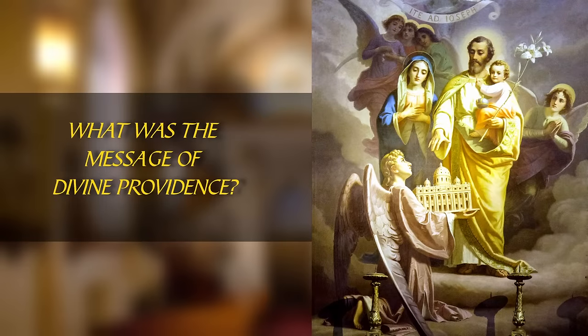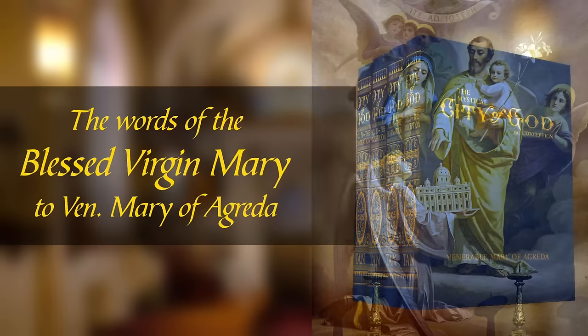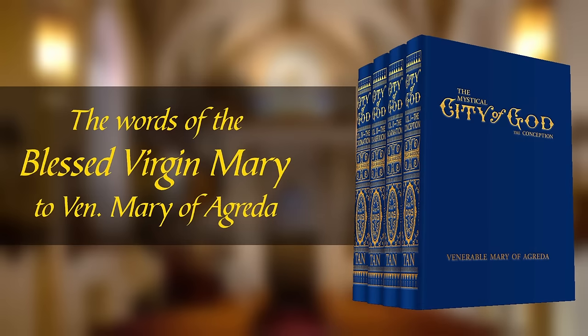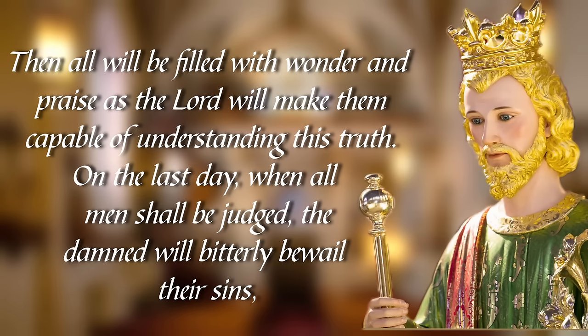Let us end by trying to understand the message of divine providence in this miraculous event in the words of the Blessed Virgin Mary herself to Venerable Mary of Agreda, reported in her famous book, Mystical City of God. Our Lady states: 'My daughter, although you have described my spouse, Saint Joseph, as the most noble among the princes and saints of the heavenly Jerusalem, still you cannot properly manifest his eminent sanctity, nor can any mortal know it fully before he arrives at the vision of the divinity. Then all will be filled with wonder and praise, as the Lord will make them capable of understanding this truth.'